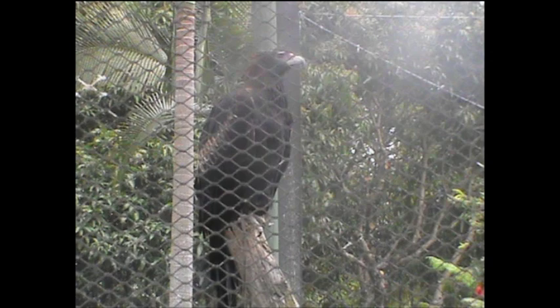Firstly, the Wedge-tailed Eagle. Apart from the bird's brown feathers, white claws and beak, it has an impressive wingspan over two metres long.